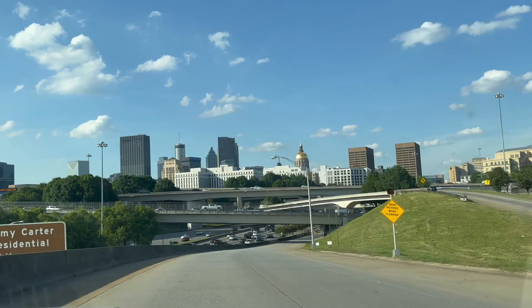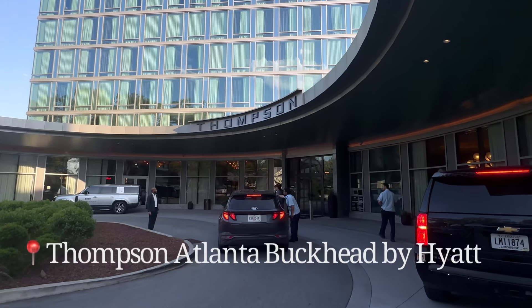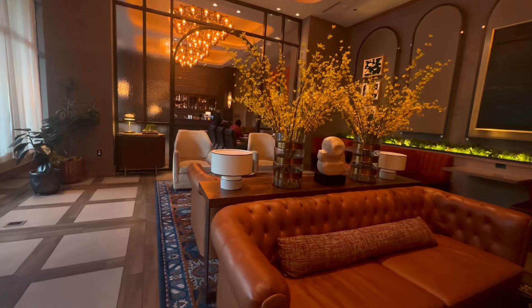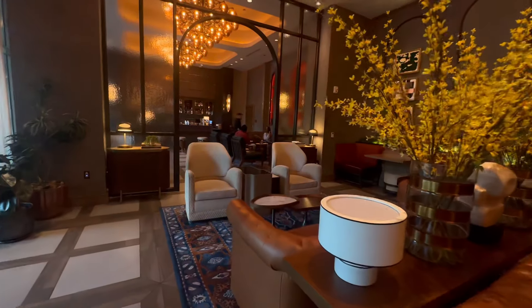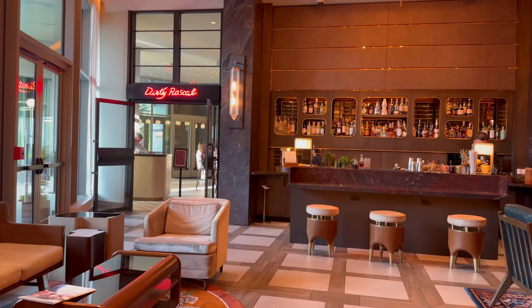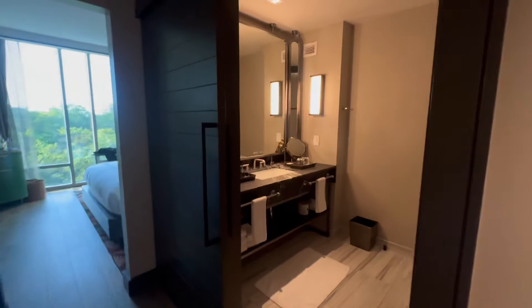Hey guys, welcome back to my channel! Today we're going on an adventure in Atlanta and we stayed at the Thompson, which is a Hyatt located in Buckhead. It's actually a great area to walk around. Look how beautiful the interior design of this hotel is — this was a bar on the first floor and it was just amazing.